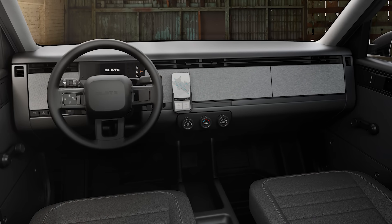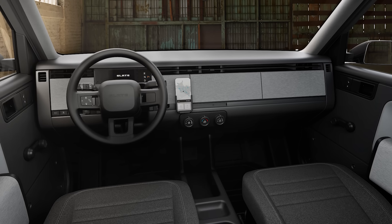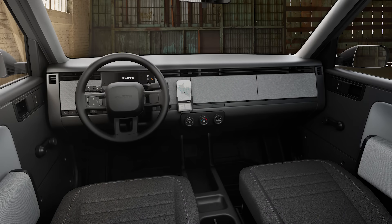Inside, it's bare minimum. While there is a small instrument cluster, there is no center screen. Instead, the dashboard has sliding mounting points for smartphones and tablets to serve as the center screen. Slate says customers will be able to get over-the-air updates for the powertrain controller via their smartphone. There are lots of power connections around the interior for speakers and other plug-in devices, but there are no power windows — you crank them up and down by hand. There are three rotary knobs on the lower instrument panel for HVAC, vent settings, and fan speed. Despite the bare minimum approach, air conditioning is standard equipment, but nothing else to clutter the dash.